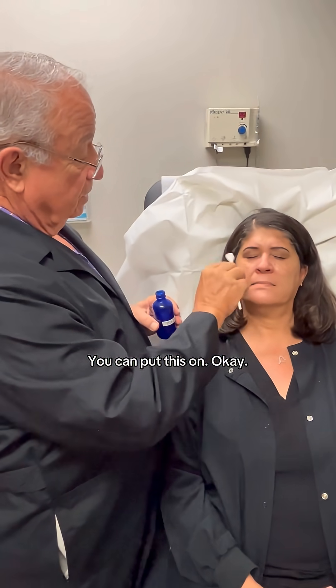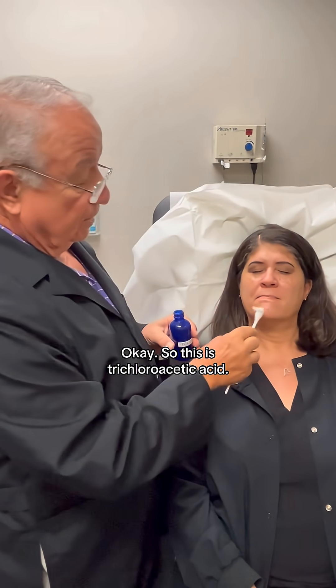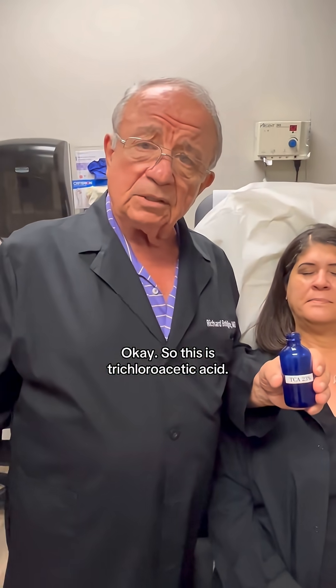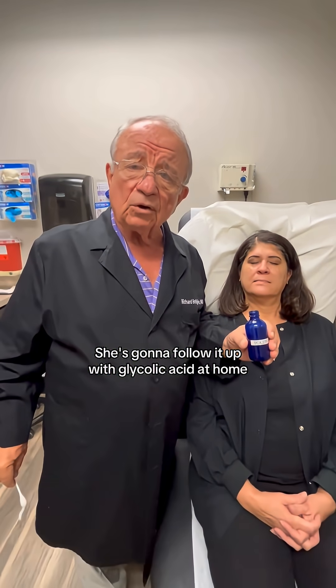Okay, you've had enough? Mm-hmm. So this is trichloroacetic acid, we've applied 23%. She's going to follow it up with glycolic acid at home in our ultra anti-aging cream.